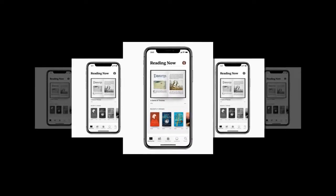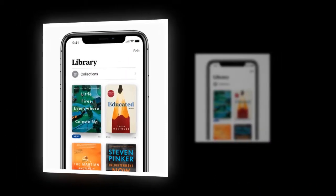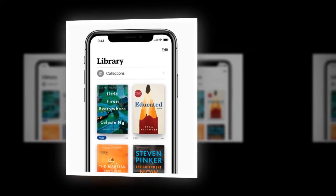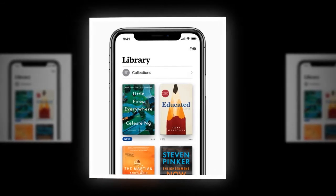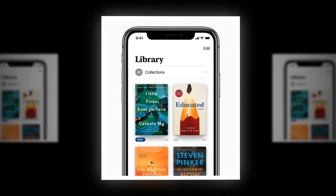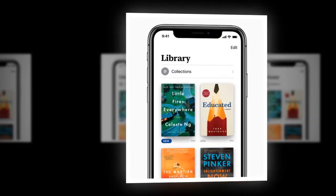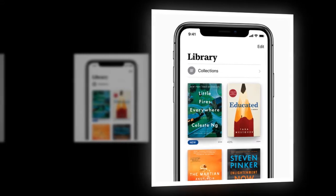Discover and enjoy books with a new, easy-to-use app coming this fall. Apple Books, which Apple previewed at the Worldwide Developers Conference last week, is a new app that has been entirely redesigned to make discovering and enjoying books and audiobooks effortless for iPhone and iPad users. The Apple Books app will replace iBooks with the launch of iOS 12 this fall.